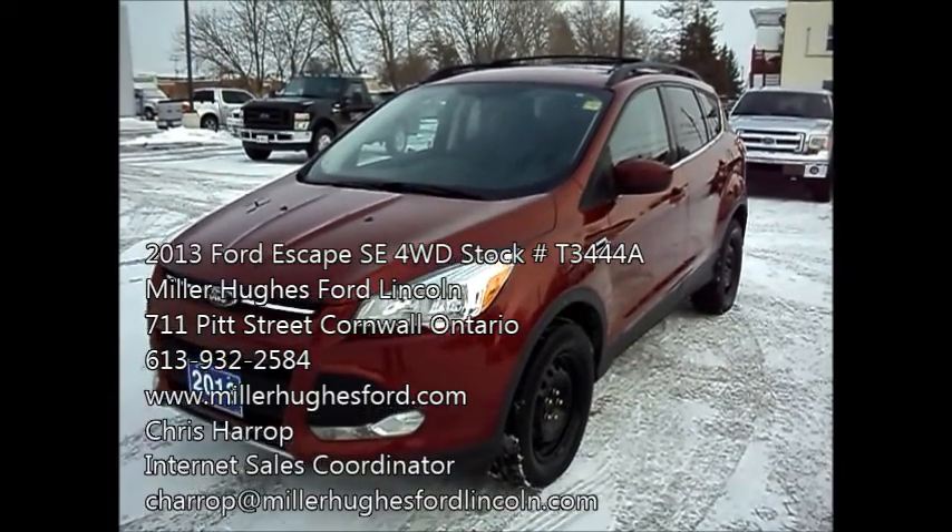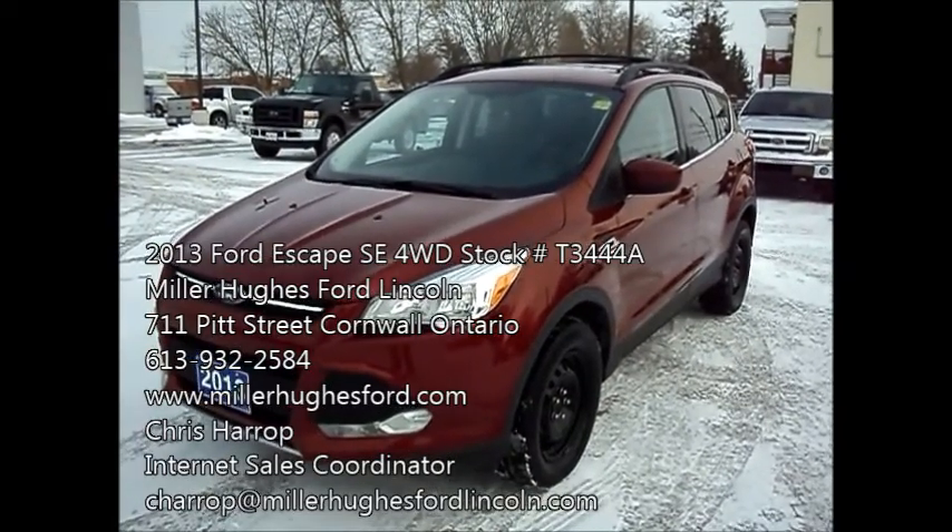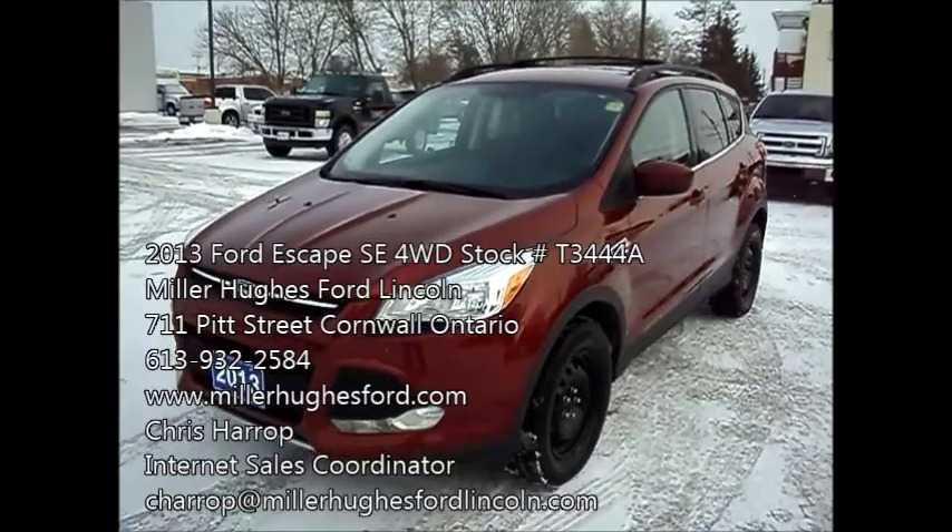Here we have a 2013 Ford Escape SE, four-wheel drive, one owner, clean machine, no accidents, around 21,500 kilometers.